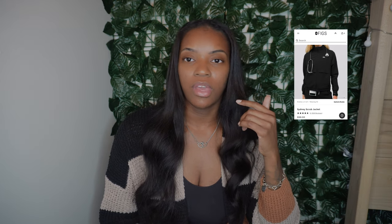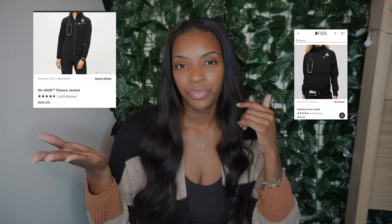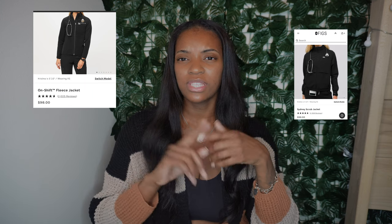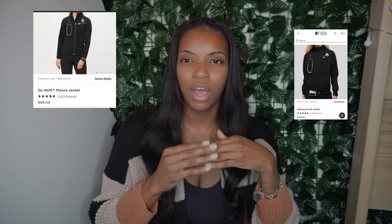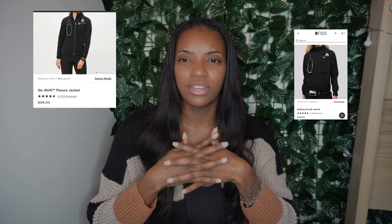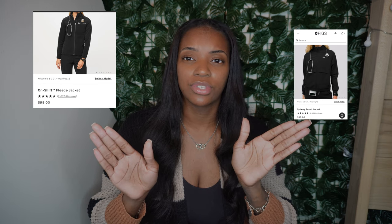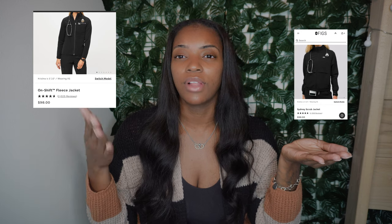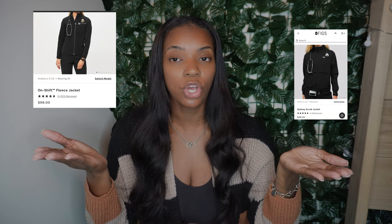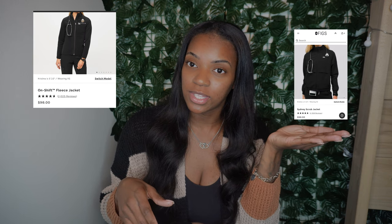They also have the On Shift Fleece. I know some hospitals don't allow fleece, but I work night shift and night shifters wear fleece. I'm not sure about day shift, so pick at your own risk. However, I like fleece because it's warmer and it gets cold at night — it's also a really cute option that'll keep you warm.